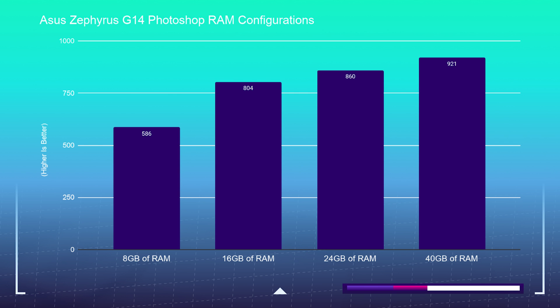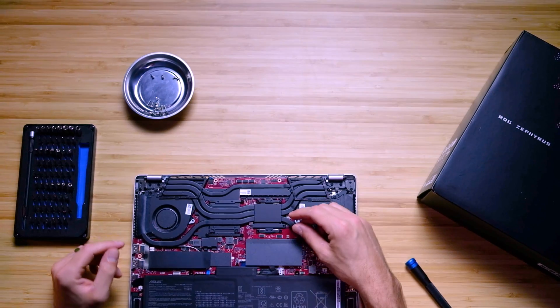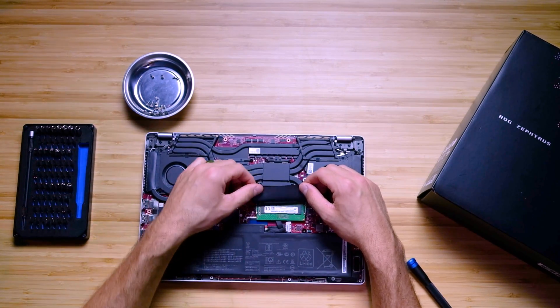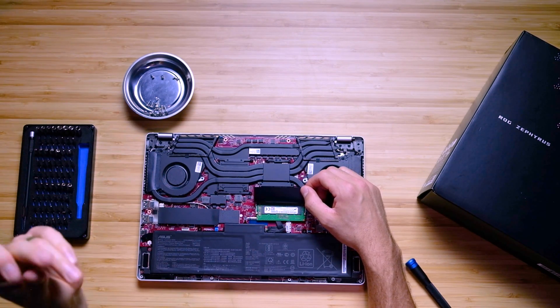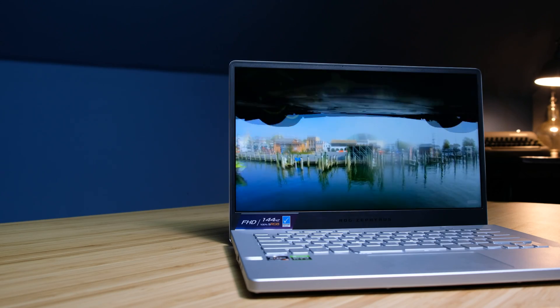If you're a heavy Photoshop user — using a ton of layers, doing a lot of noise reduction, maybe adaptive wide angle — then you would definitely benefit by upgrading this computer to 24 or 40 gigs of RAM. The way you do that is replace the one available RAM slot with a higher RAM stick. Unfortunately, this laptop is only upgradable for one slot, so you'll always have eight gigs in the soldered part, but you can upgrade the replaceable slot with a higher RAM stick.